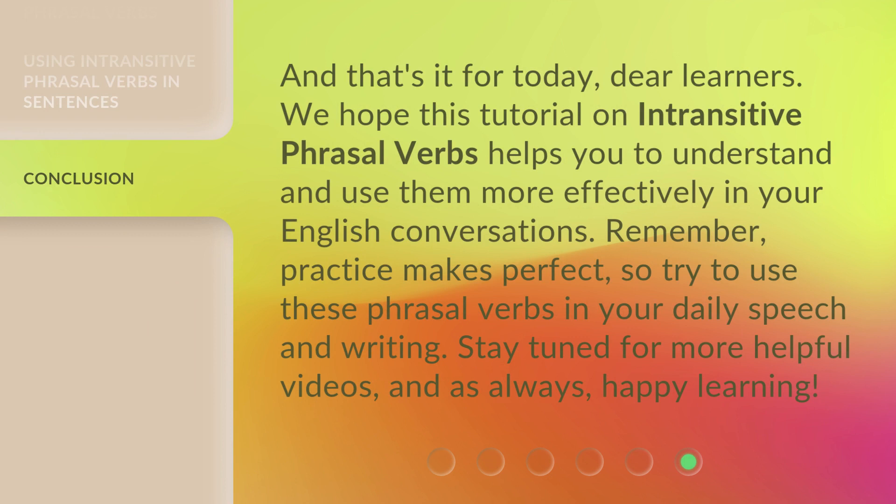And that's it for today, dear learners. We hope this tutorial on intransitive phrasal verbs helps you to understand and use them more effectively in your English conversations. Remember, practice makes perfect. So try to use these phrasal verbs in your daily speech and writing. Stay tuned for more helpful videos, and as always, happy learning.